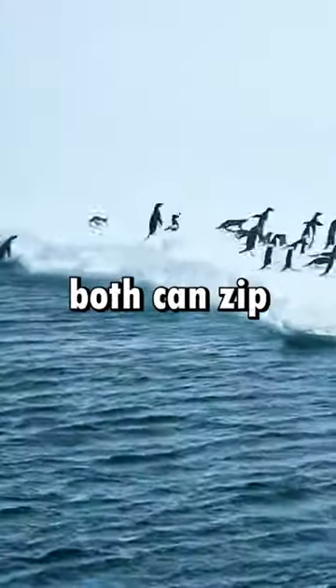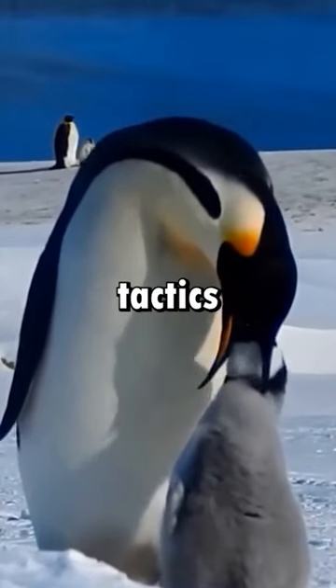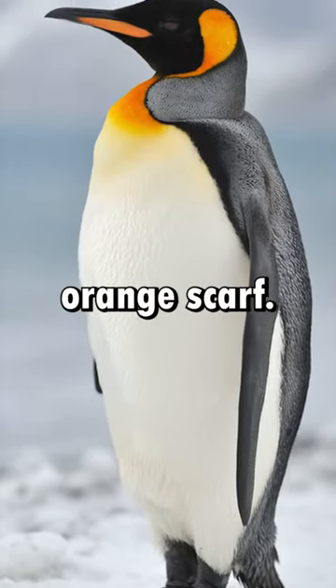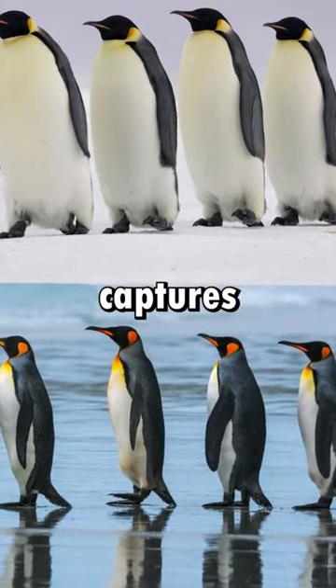As for speed, both can zip through the water at around 6 miles per hour. Each has its own savvy survival tactics for the icy wilds. The emperor dons a classic tuxedo look, whereas the king sports a vibrant orange scarf. Each is captivating in its own right. So, which penguin captures your heart?